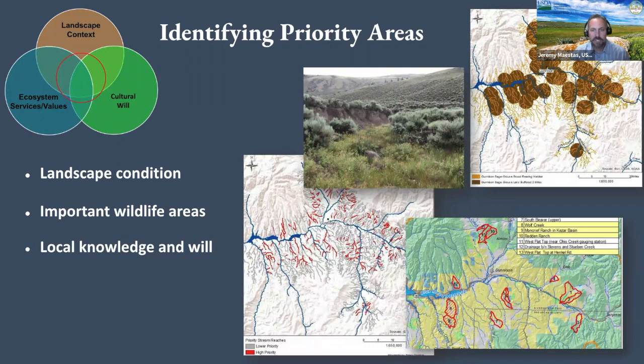Sean is going to dive into this more with an example from the Gunnison Basin of Colorado. Identifying priority areas helps you really hone in on specific places. While this work is simple and easy, it's effort and time, and you want to allocate that to places where you look back and go, 'man, we made some good decisions early on and we've got outcomes we like.' That generally includes bringing together landscape condition, wildlife priorities, and local knowledge and will.